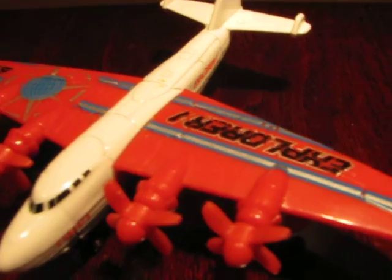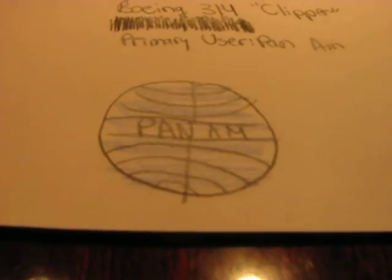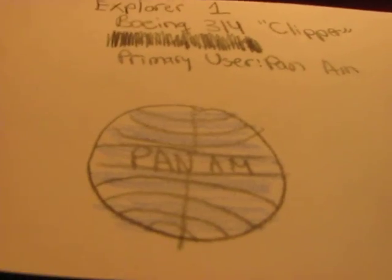On the plane it says Explorer 1, that's why I wrote it down on the flashcard. But it's really — I think it's a Boeing 314 Clipper. The user for it was Pan-Am, Pan-American World Airways, so I just did the logo for that. There it is — front and side. There it is, the four turboprops.